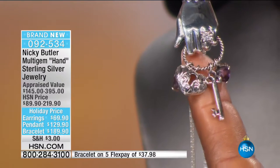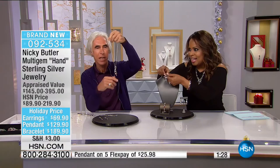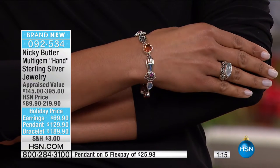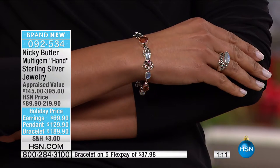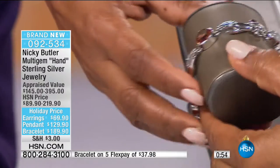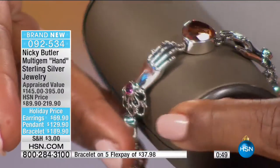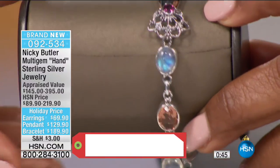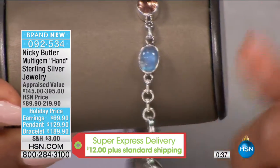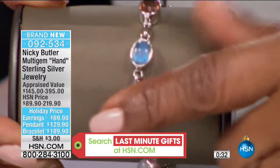If you'd like to have the pendant, it's $129. No one has this — it's brand new today. This might be one where you'll want some of the companion pieces as well. The bracelet is 7 and a half inches in length. The center stone on the bracelet — the big heart stone — is a 12 millimeter Sunset Quartz with rainbow moonstone accents. It's like a claddagh design: two hands holding the heart, representing love, heart, and loyalty. Over 9 and a half carats in the bracelet. We include the 18-inch chain with the pendant.